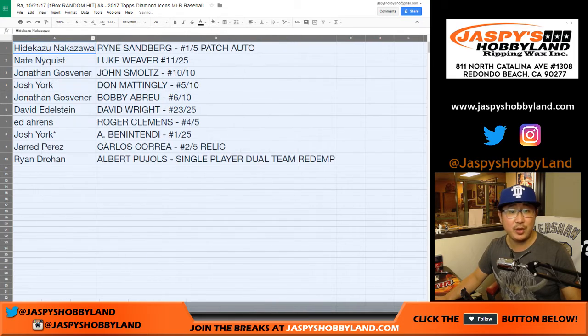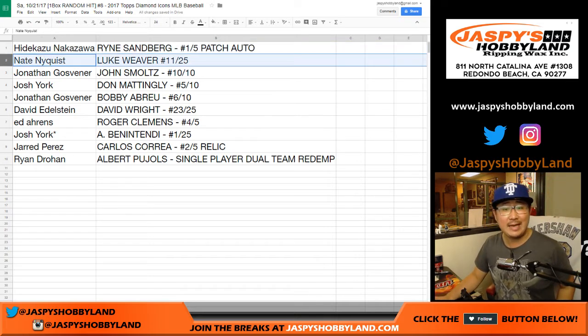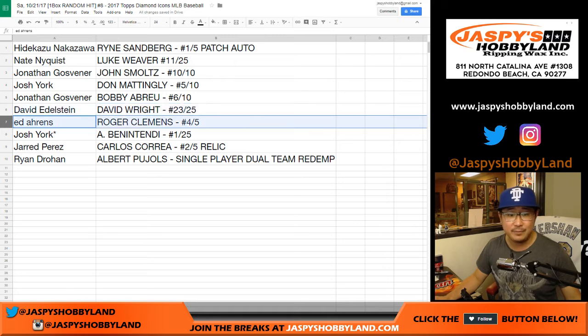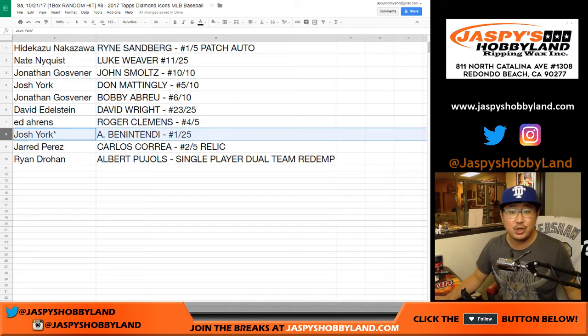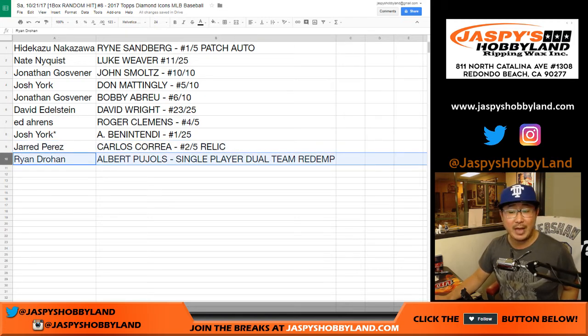And here's what we got, folks. Hidei Kazu with the Ryan Sandberg 1 of 5 patch auto — all aboard the Big Head Express, woo-woo! Nate Nyquist with Luke Weaver, 11 out of 25. John with a John Smoltz, 10 out of 10. Josh York with Don Mattingly, 5 out of 10. Bobby Abreu going to John, 6 out of 10. David with the David Wright, 23 out of 25. Ed with Roger Clemens, 4 out of 5 — all aboard the Big Head Express! And Ryan, last but not least, redemption for the Albert Pujols single-player dual-team redemption.